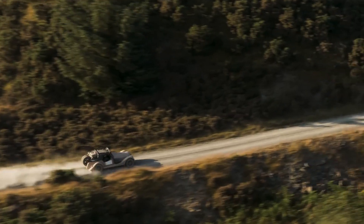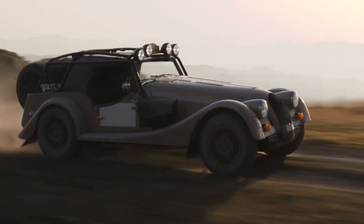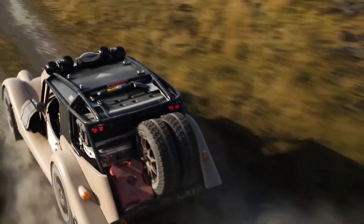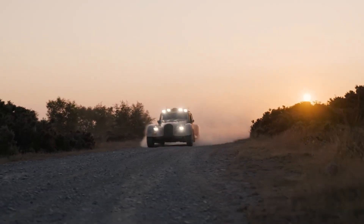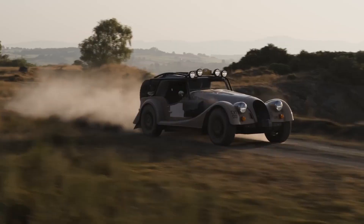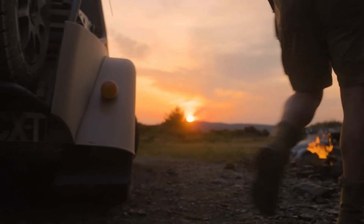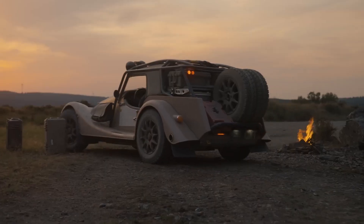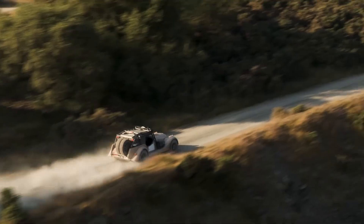A selectable electronic rear differential with three modes — road, all-terrain, and all-terrain extreme — further boosts traction and adaptability. Inside, the cabin retains Morgan's classic charm while integrating practical expedition features such as map lights, secure gear mounts, and a cool bag. Powered by a BMW-sourced turbocharged engine paired with a manual gearbox, the Plus 4 CXT is a handcrafted explorer that redefines what an iconic roadster can achieve.